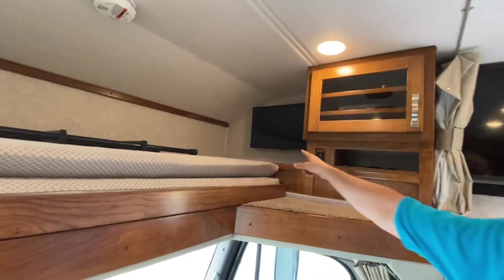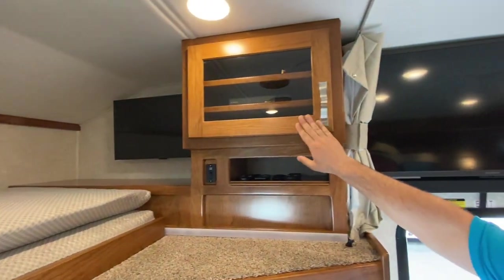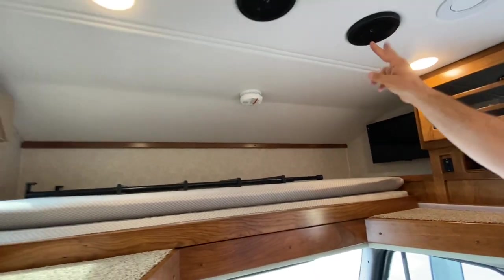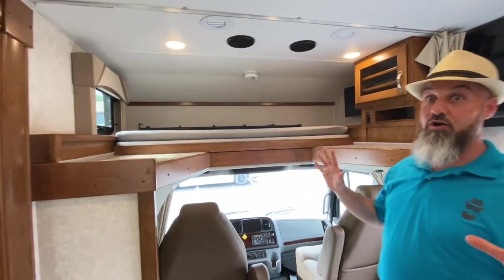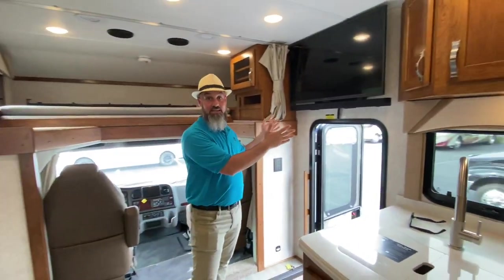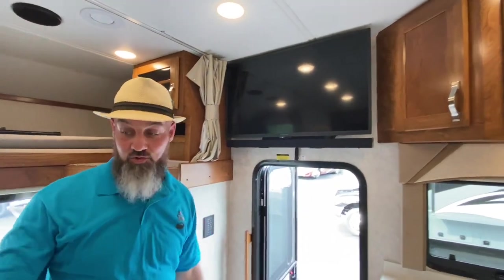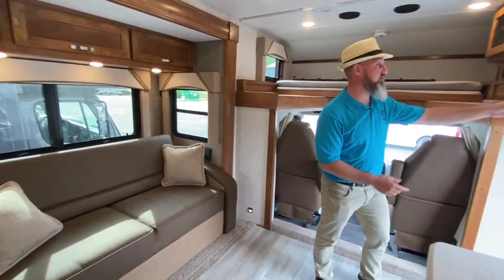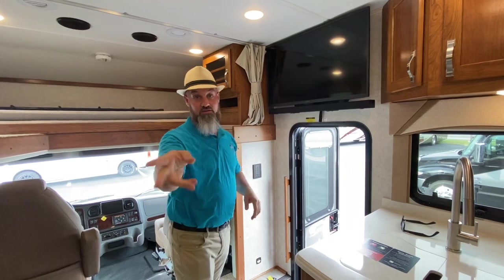This has the optional bunk-over-cab TV, with all audio/visuals right there, a ladder, and really nice JBL speakers. There's solid hardwood throughout. The TV over the entry door has a built-in sound bar, directly across from the trifold sleeper sofa — perfect placement. That TV is on a swing arm; pull the strap and you can swivel it in either direction, so it's easily visible from the dinette as well.